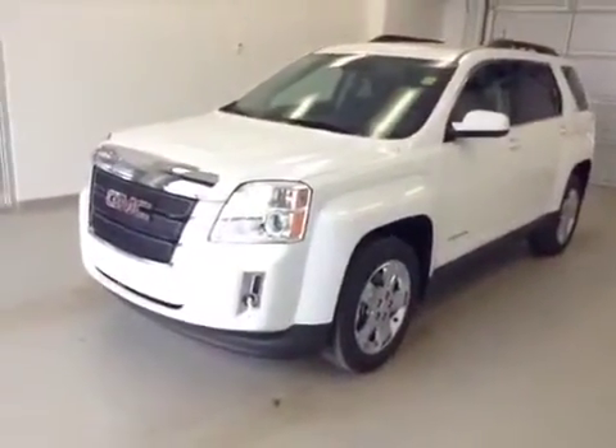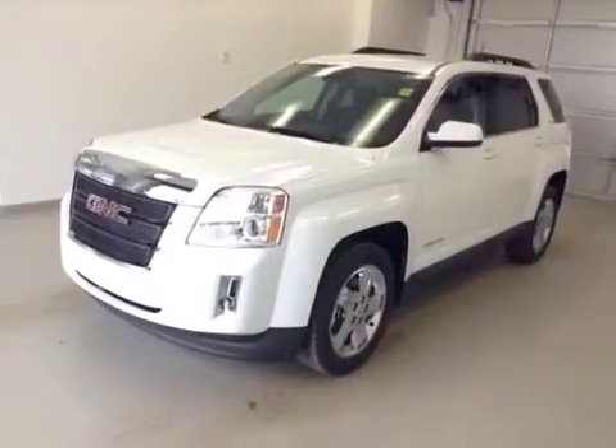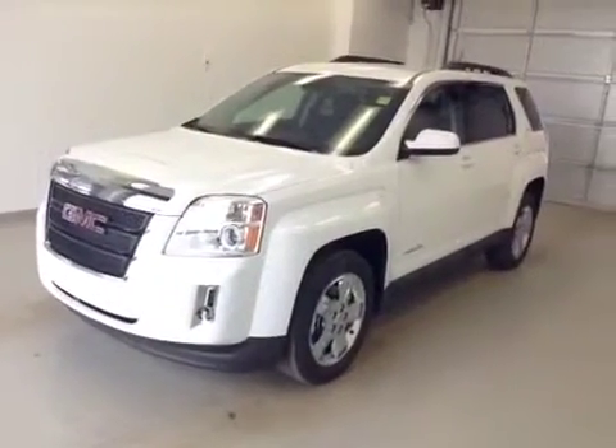Once again, this is stock number 131363, 2013 GMC Terrain SLE, all-wheel drive.